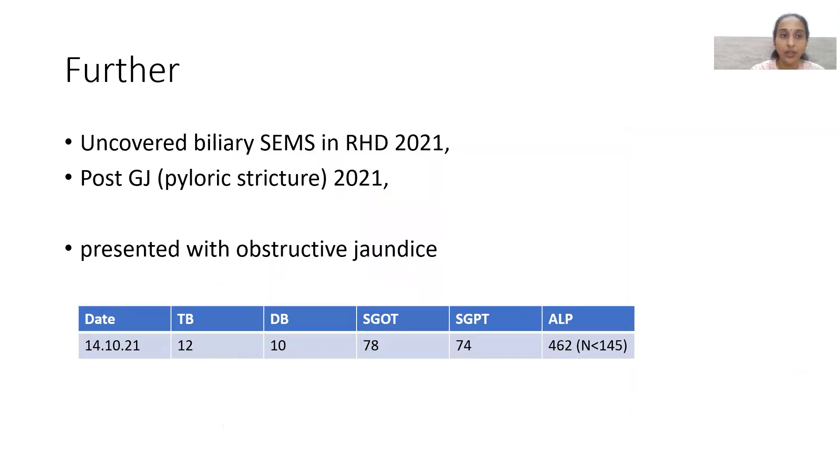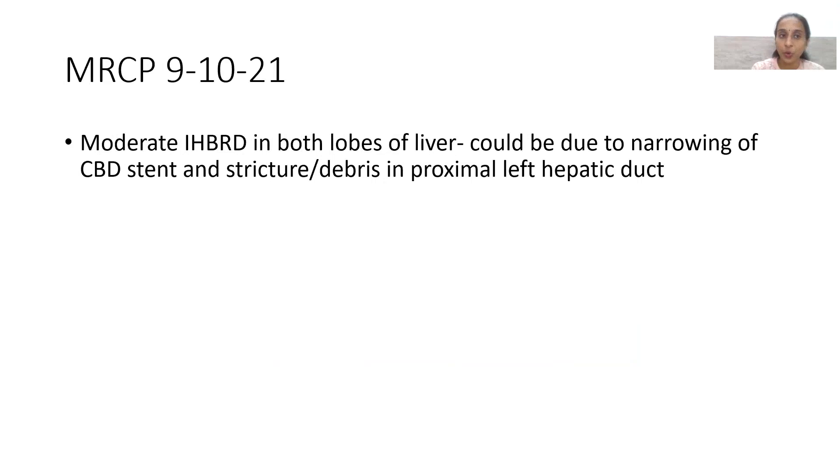She returned in 2021. Plastic stents had been removed and uncovered biliary stents were placed in the right hepatic duct. She had also undergone a gastrojejunostomy for pyloric stricture. She now presented with obstructive jaundice: total bilirubin 12, direct bilirubin 10, SGOT 78, SGPT 74, alkaline phosphatase 462. She had recurrent fevers indicating cholangitis, with elevated total counts. MRCP showed moderate intrahepatic biliary dilatation in both lobes, predominantly in the left hepatic duct, likely due to stricture or debris.